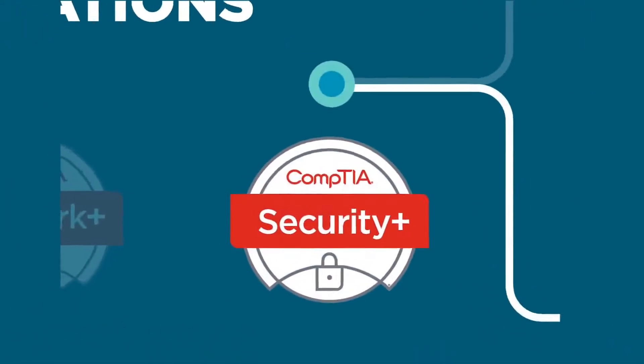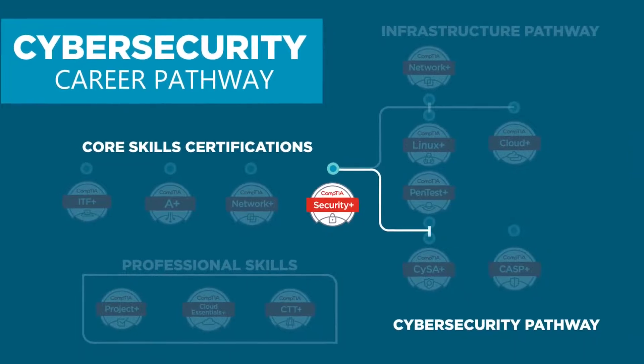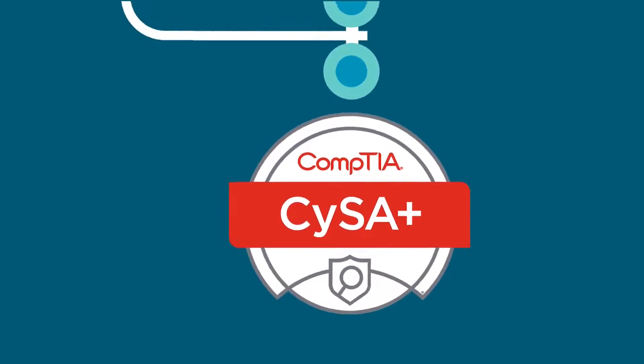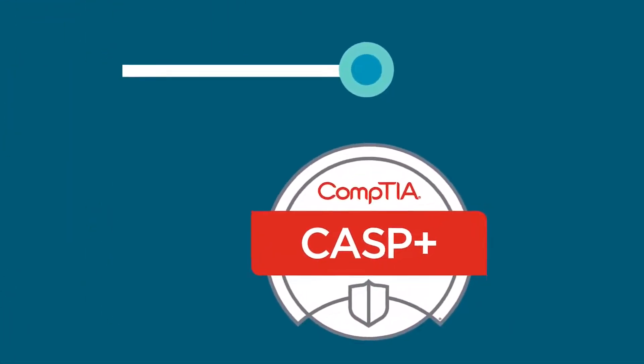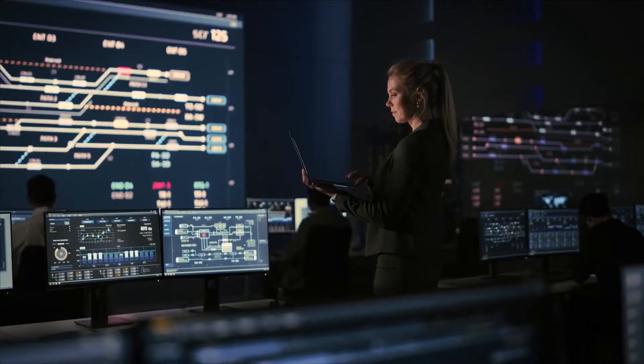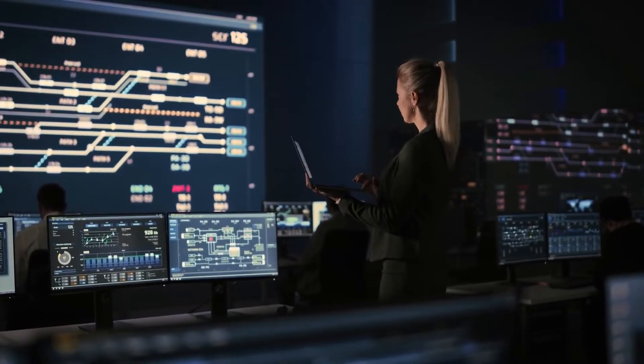You've asked for an easier way to map it out, and in this video we've simplified that process for you. Follow this pathway and we'll guide you through the real skills and knowledge you need to get the job done, get promoted, and make a difference in the cybersecurity landscape. Not to mention, you'll also make some good money along the way. Here we go!